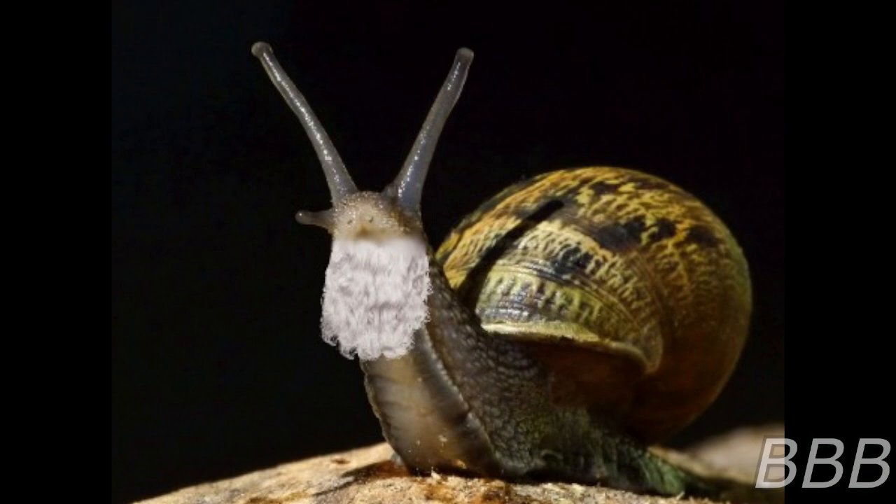SCP-5767 may freely roam this tubing network, except during a site lockdown, where it should be positioned inside its terrarium until further notice. One researcher with a PhD in entomology is to be stationed nearby to maintain upkeep of the enclosure and monitor SCP-5767's general well-being daily. A small cup of assorted fruits and vegetables should be placed inside the terrarium, with cucumbers added on Fridays.